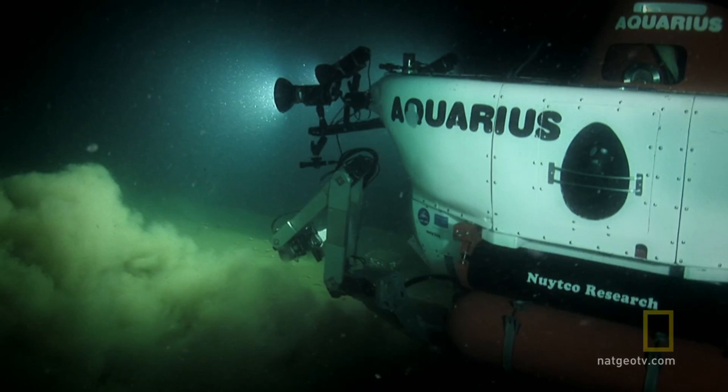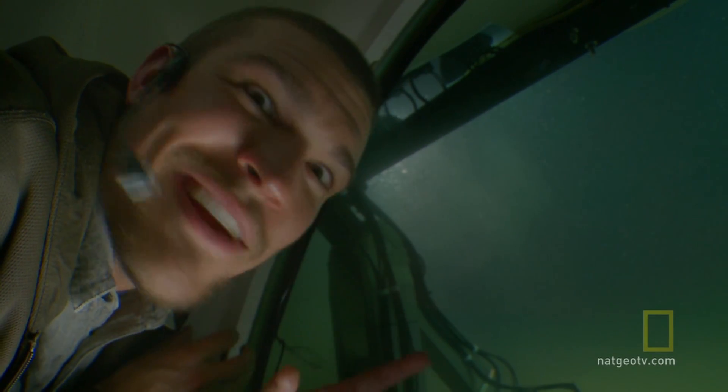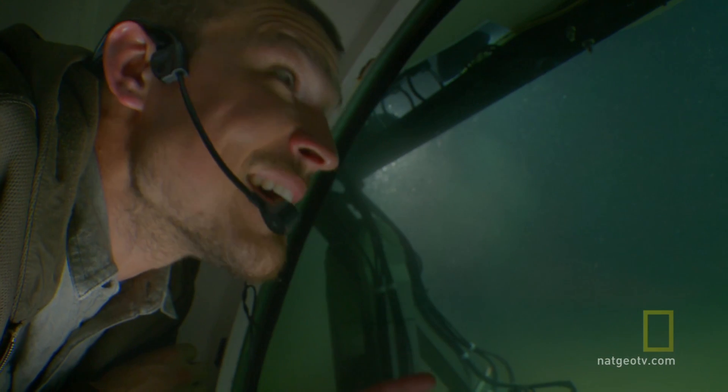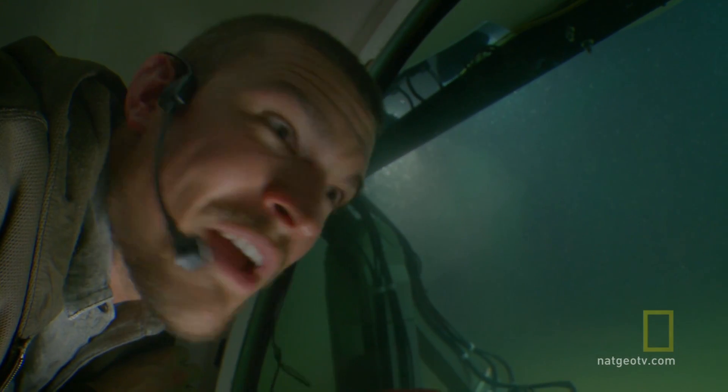There's all these things just zooming past the window here that I have no idea what they are. And we're right here on the bottom. This is where the scientists that we've met have told us if we want to look for undiscovered creatures, here's where they are.